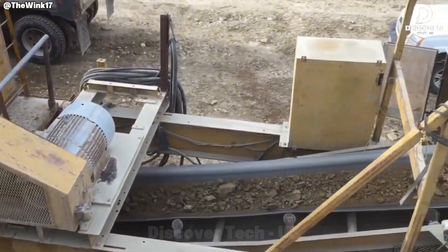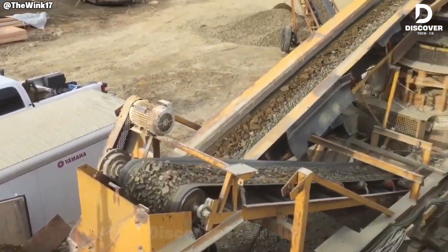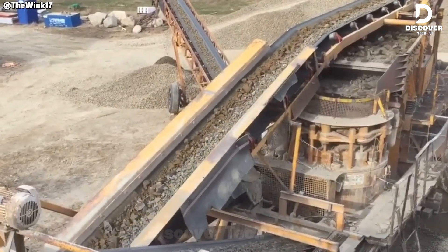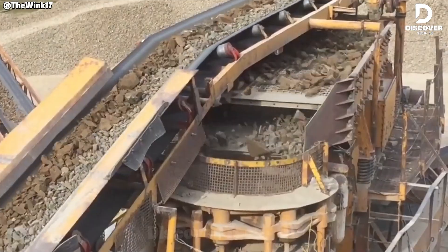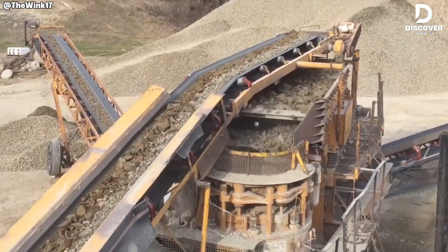At Wincincid's Idaho facility, 200 tons of raw material per hour are processed into refined sand. This operation exemplifies how controlled pressure and precision transform irregular stone fragments into uniform, high-quality output.